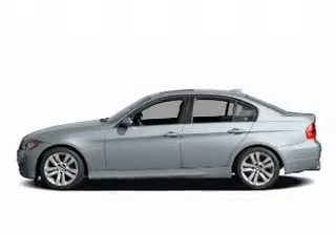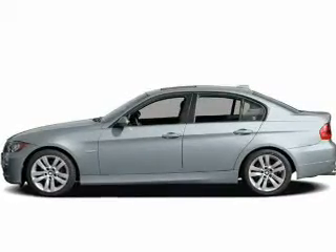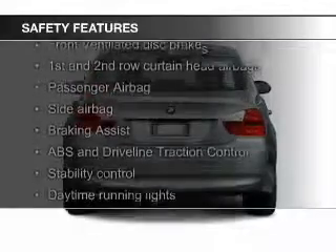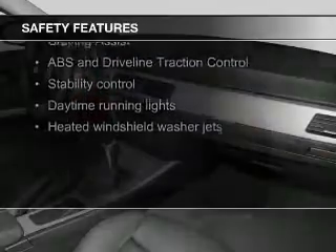Additional features include a tilt and telescopic steering wheel, cruise control, and keyless entry. Safety was made a priority with these features: fog lights, curtain head airbags, and side airbags.